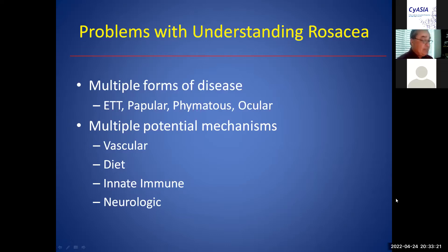There are many potential mechanisms. Blushing and flushing is the hallmark of rosacea, so clearly there is a vascular component, and it's nerves that tell the blood vessels to open, so there's also a neurologic component.